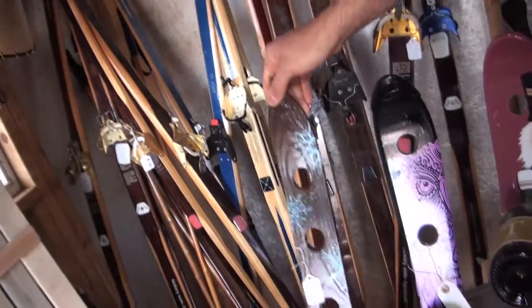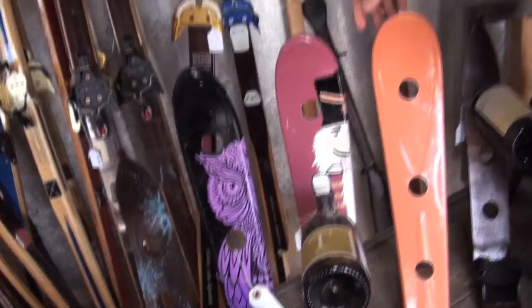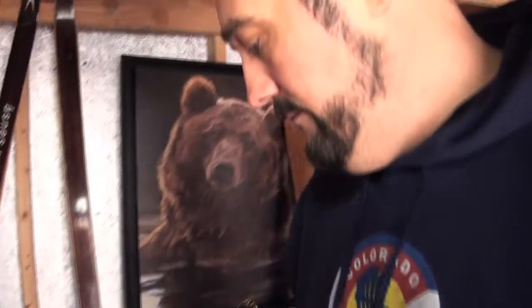The snowflakes are really popular. We did a bunch of nutcrackers at the holidays, which are kind of neat. Some people just like solid colors too, and of course the Colorado flag stuff is always huge here.